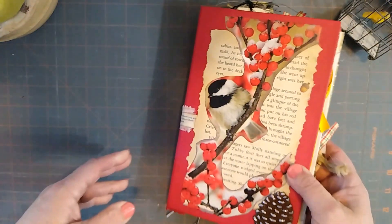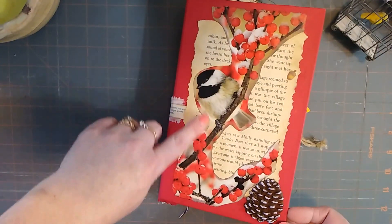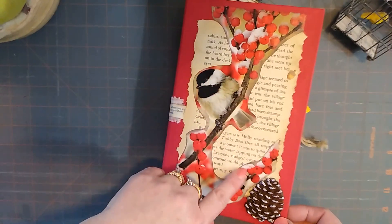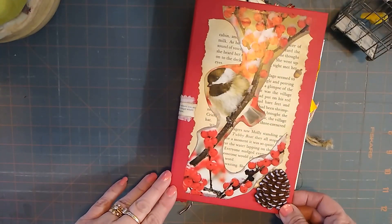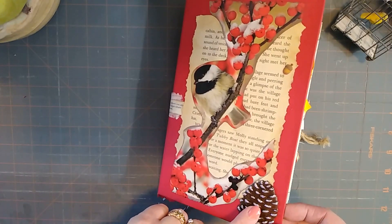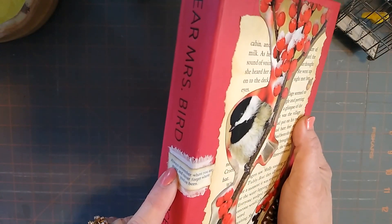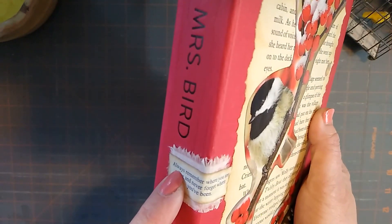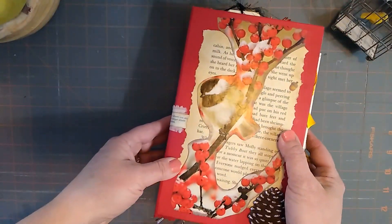So I made this into our journal for the cabin. This is decoupaged on here — a little chickadee — and this is actually an old book page. It has some words about a cabin, a dock, being on a deck, a boat, bare feet, so it was kind of really cool. And then this is like a 3D dimensional ornament that I added on to it, and then this is a fortune cookie thing that says 'always remember where you are going and never forget where you've been.' Just really cool.